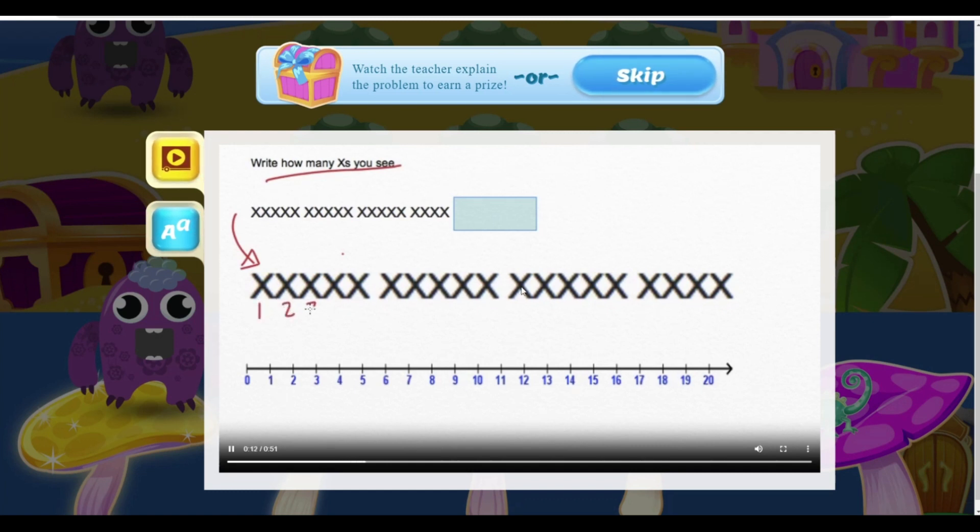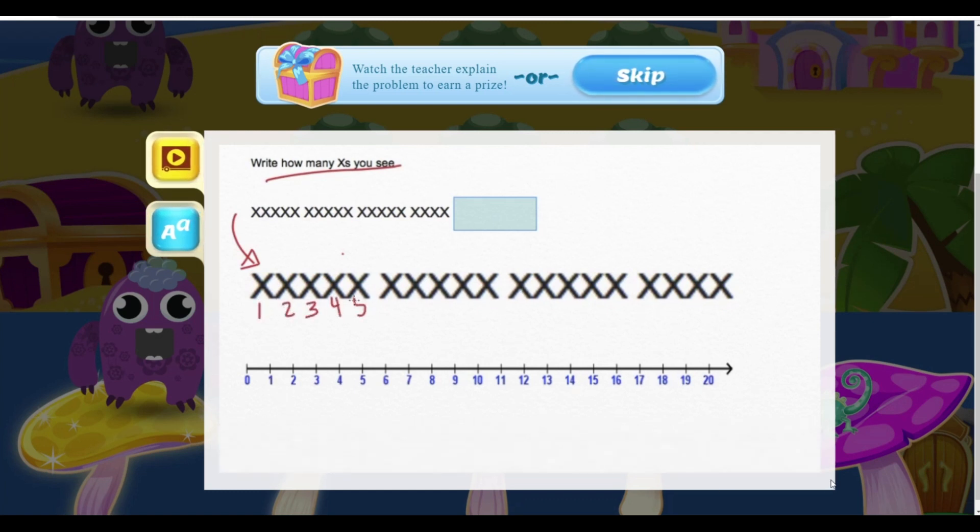2, 3, 4, 5, 6, 7, 8, 9, 10, 11, 12, 13, 14, 15, 16, 17, 18, 19. Wow, that's a lot of x's. So the correct answer is 19.